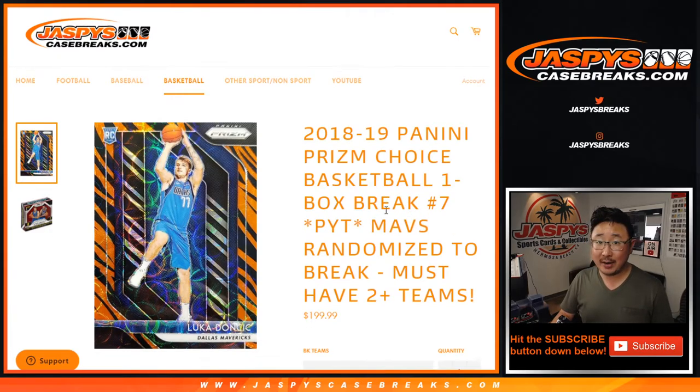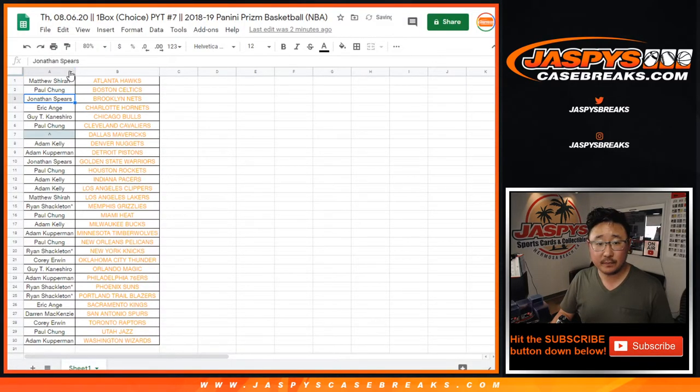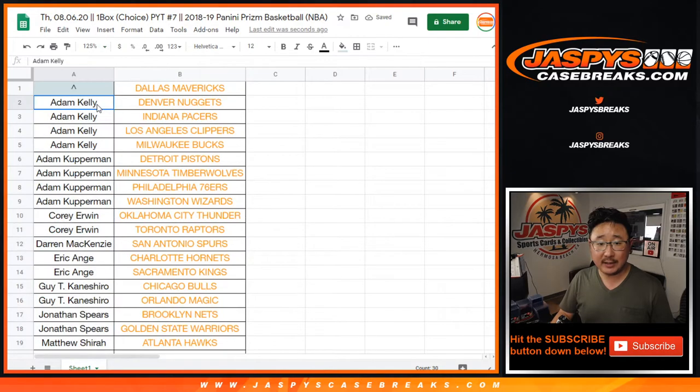The Mavs are randomized to one person in the break as you saw in the description. So let's sort by column B. If you bought at least two teams, you get one entry. If you buy four teams, you get two entries. Six teams, three entries, so on and so forth.